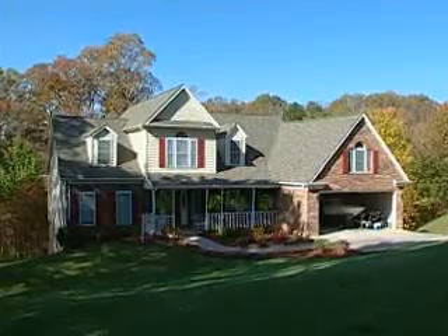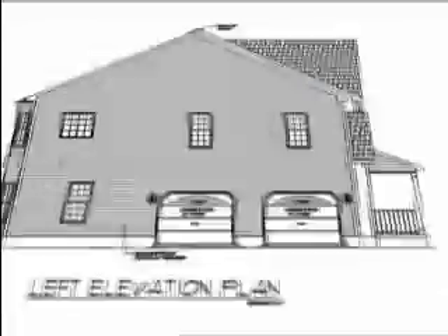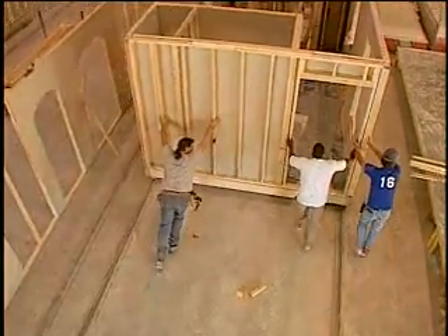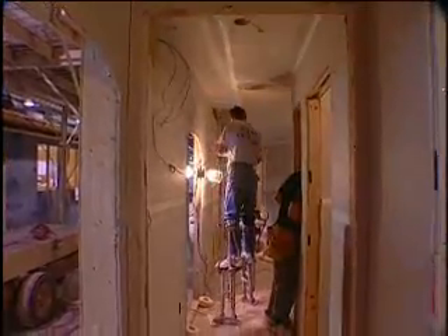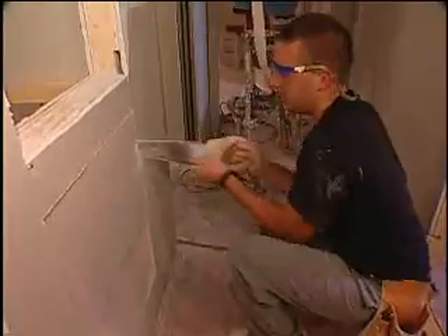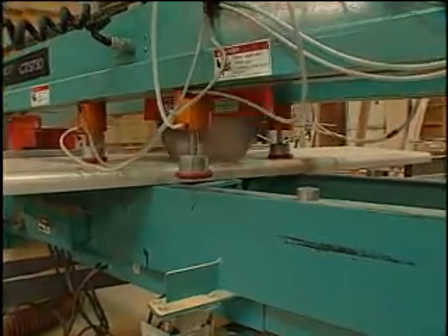Today's modular home is built to meet or exceed the building codes and standards of conventional construction. The real difference is that it takes place in an indoor environment where building materials are protected from weather-related damage. The factory assembly also allows for significant quality and material control by the manufacturer and third-party inspectors.